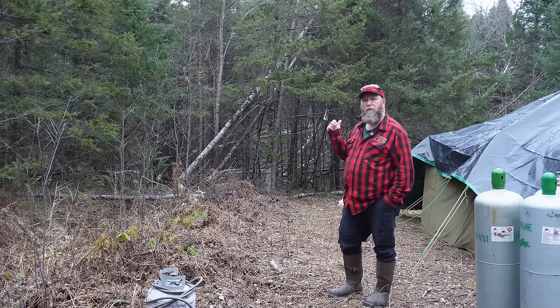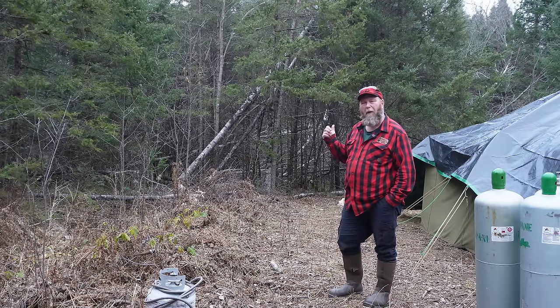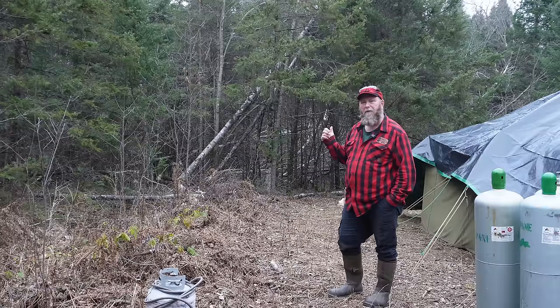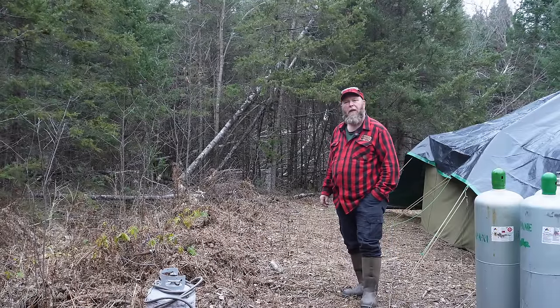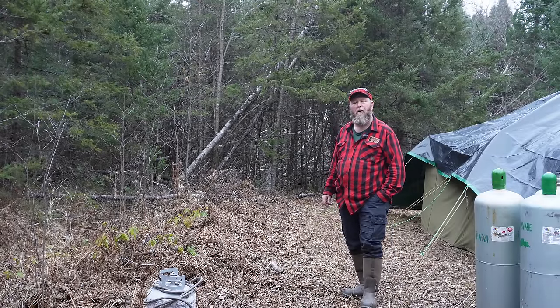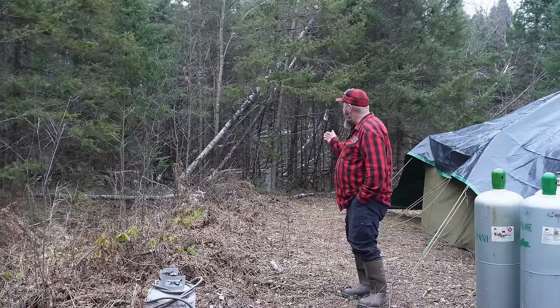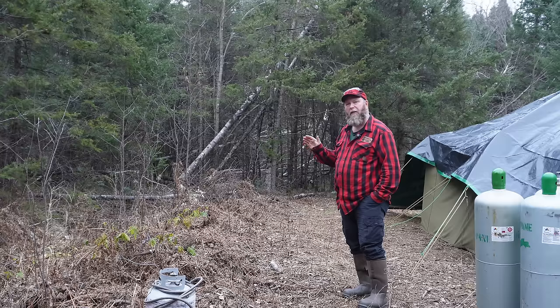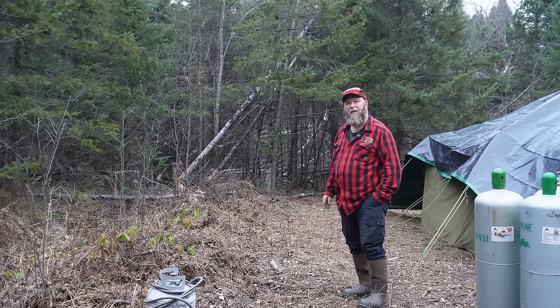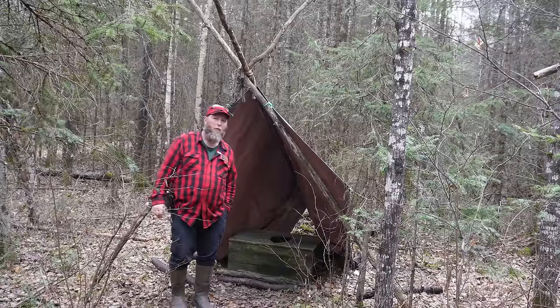If you can see the fallen trees behind us — we actually have a creek running out back. Over the years beavers get in there and dam up the creek behind us. As you can see, the beavers have really worked this area like crazy, so we've got a lot of fallen trees. This path also goes down to our crock well.